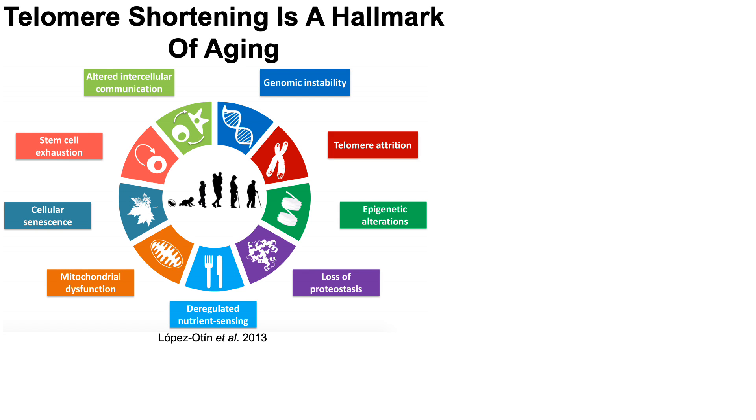There are nine hallmarks of aging, and telomere attrition, also known as telomere shortening, is one of them. Before we jump into that data, let's just do a quick review of telomere biology.